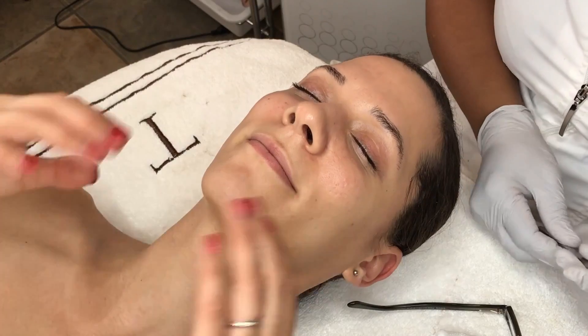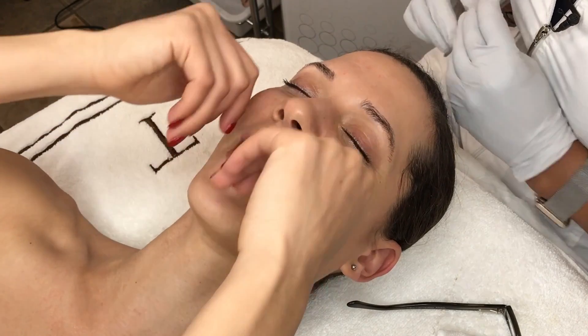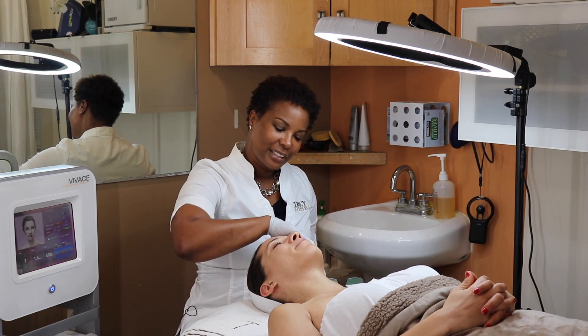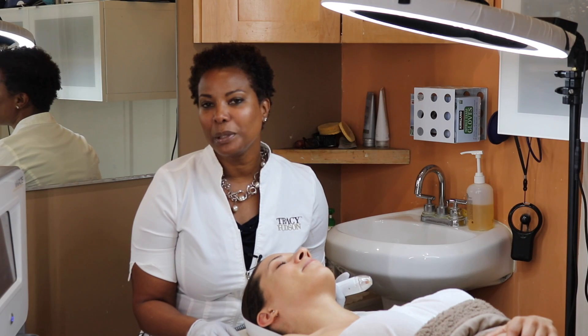I'm going to have you go ahead and feel your face — give it a good feel. Much softer, yeah? So much smoother, right? Makeup's gonna glide right on. So it feels good — awesome! Tori's been prepped.